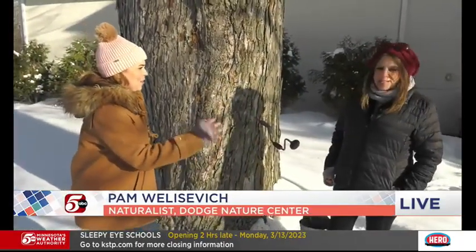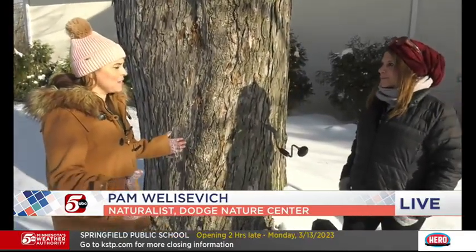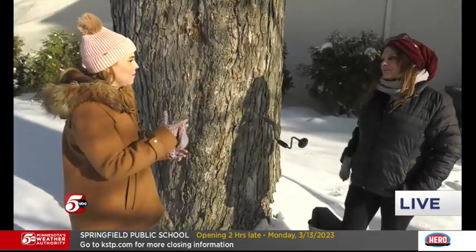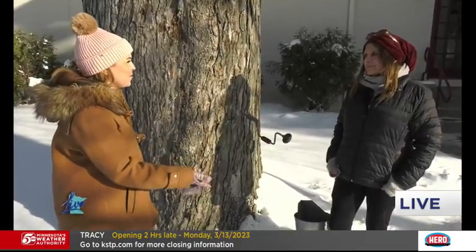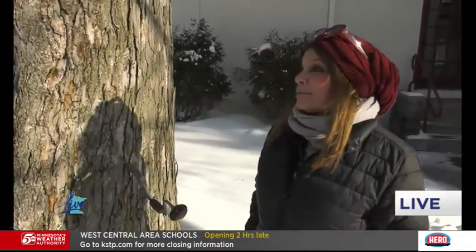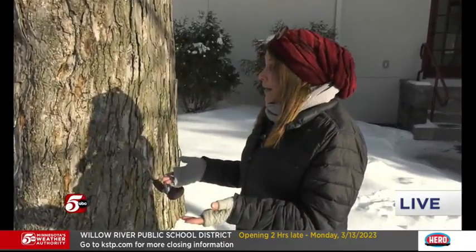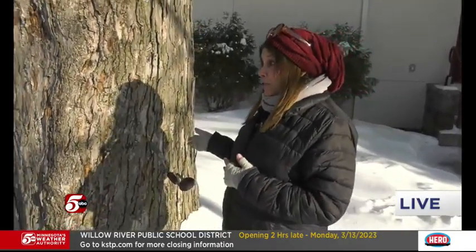Naturalist might be your proper title. And the whole point of Dodge Nature Center is to connect families with nature and give educational experiences, but you're also having a lot of fun out here. Oh, we sure are. This is the perfect season. In reality, spring is coming. With all this snow, you can hear it — the sun is shining, the sky is blue. We're actually hearing some birds, and this is when we will be tapping our maple trees to take the sap and turn it into delicious, sweet, sticky syrup.